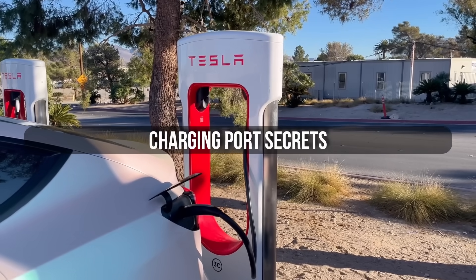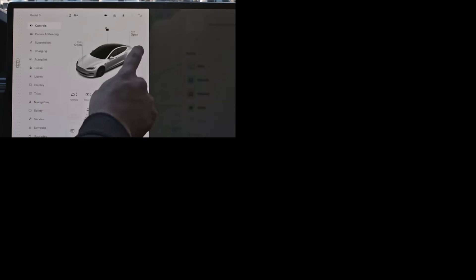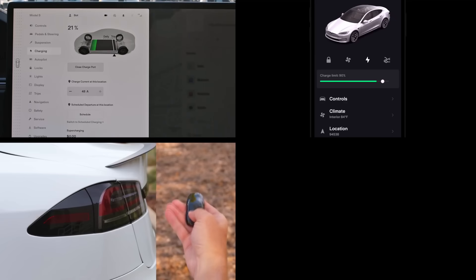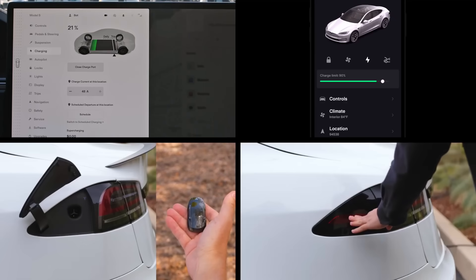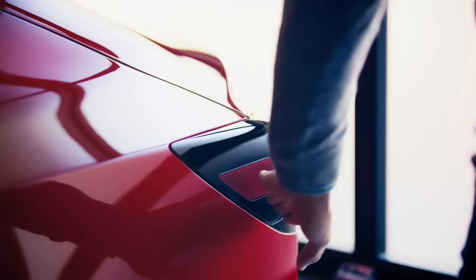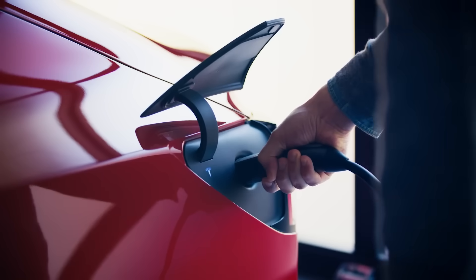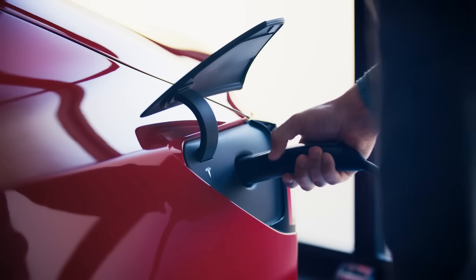Let's talk about something you interact with almost every single day — your charging port. Everyone knows you can open it from the touchscreen or the app, but there are faster ways. If you have the Tesla key fob, just hold the button for two seconds and the port pops open instantly. If you're using an original Tesla wall connector or mobile charger, there's a small button on top of the handle — press it once and the car recognizes it immediately, unlocking the port even if the car isn't fully awake yet.